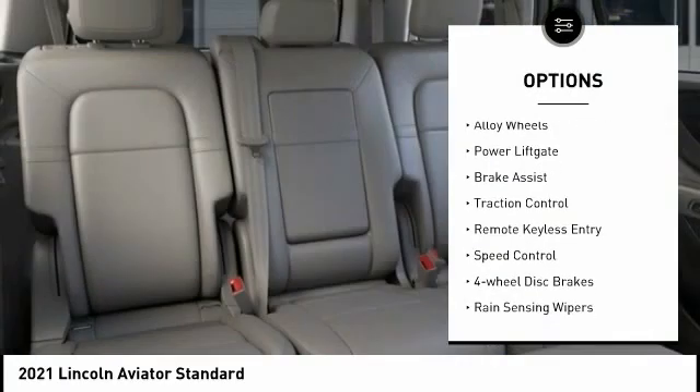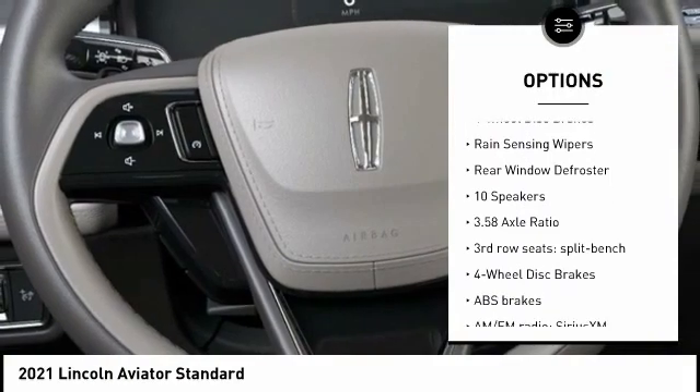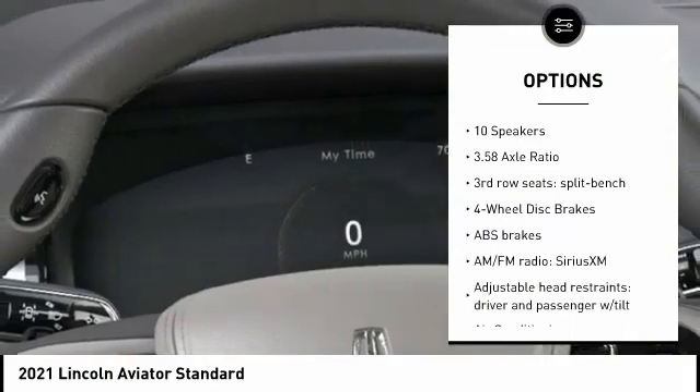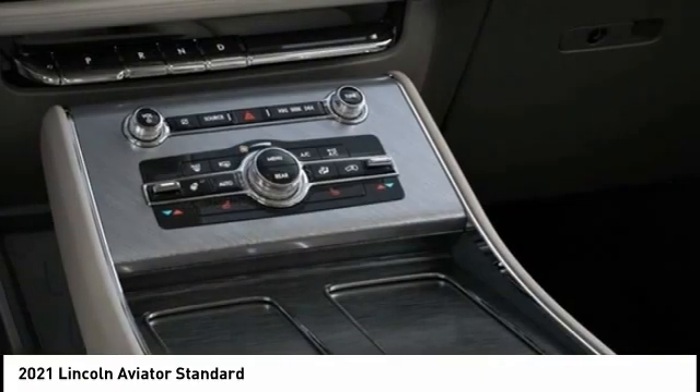Electronic stability control, alloy wheels, power liftgate, brake assist, traction control, remote keyless entry, speed control, four-wheel disc brakes, rain-sensing wipers, rear window defroster.